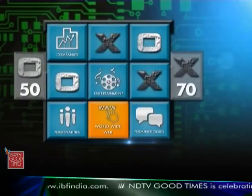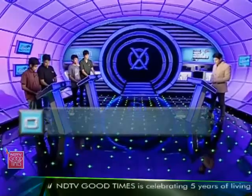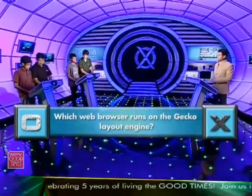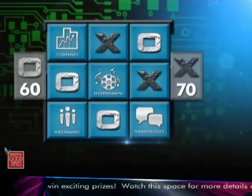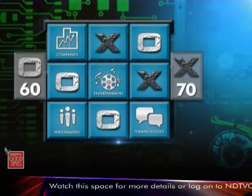We are starting off. The challenge will go from Mothers International to AOT Hooghly — we give them World Wide Web. This is your question: which web browser runs on the Gecko layout engine? 'Mozilla Firefox.' Mozilla Firefox is correct, absolutely right. We will move on right now. Scores now: 60 for AOT Hooghly, 70 for Mothers International School.